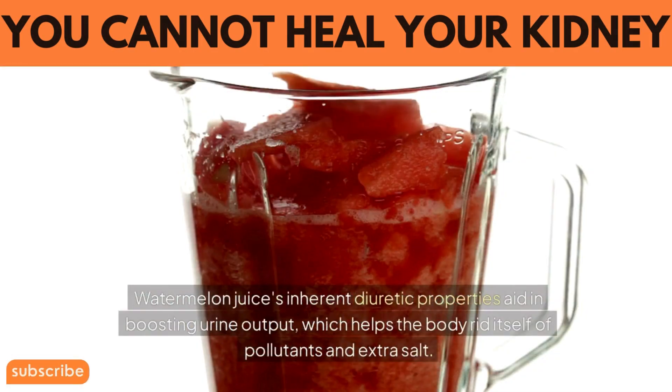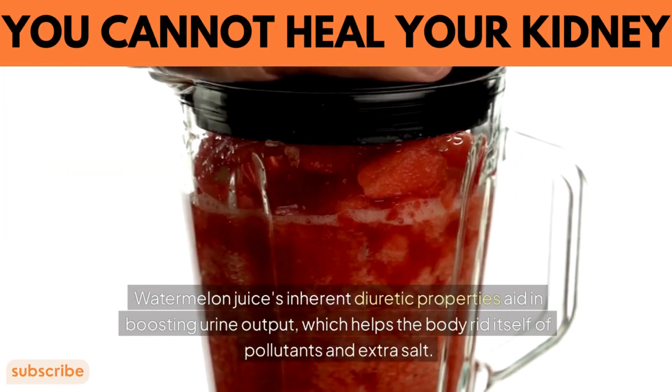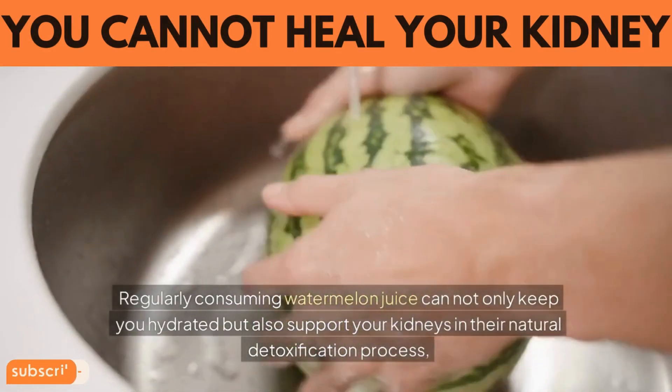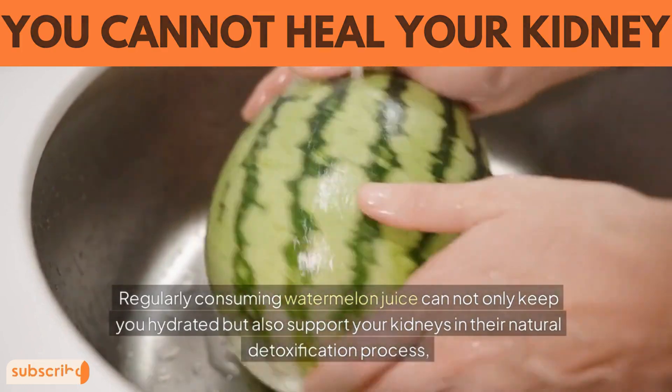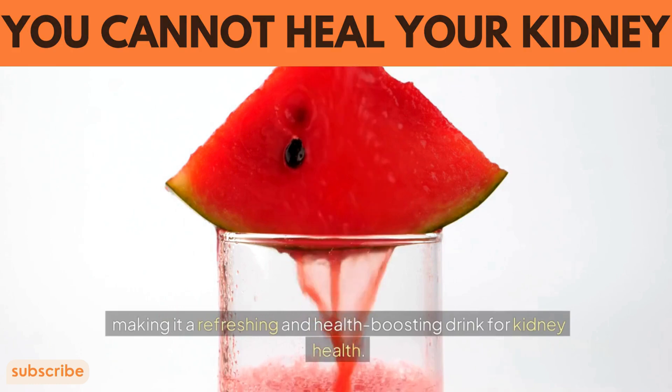Watermelon juice's natural diuretic properties aid in boosting urine output, which helps the body rid itself of pollutants and extra salt. Regularly consuming watermelon juice can not only keep you hydrated, but also support your kidneys in their natural detoxification process, making it a refreshing and health-boosting drink for kidney health.